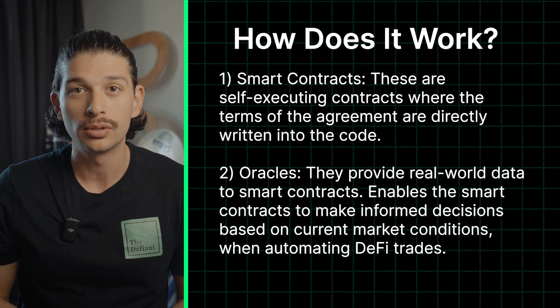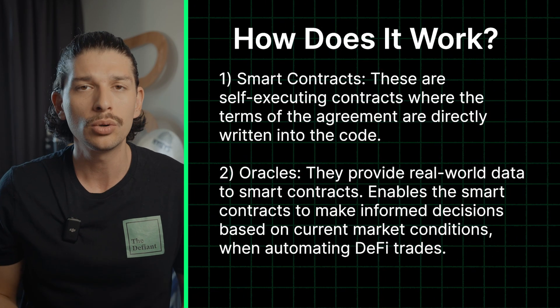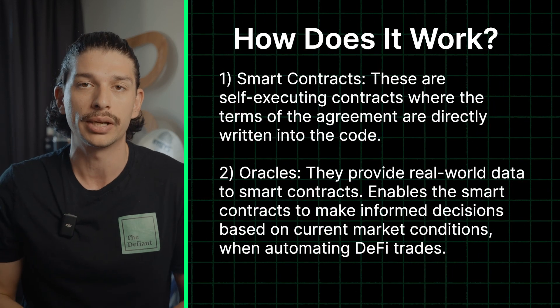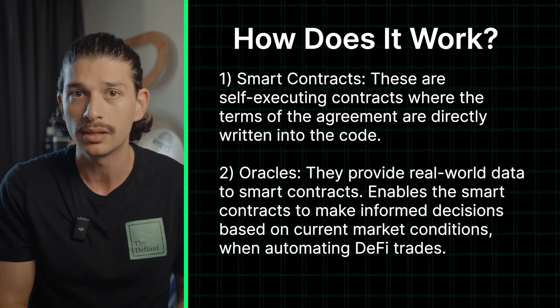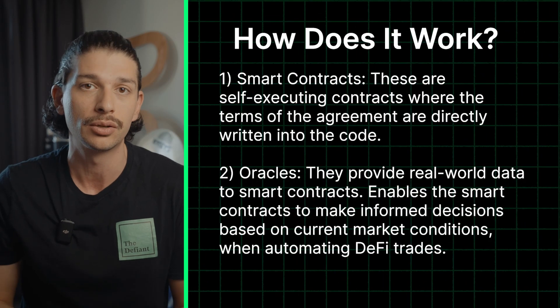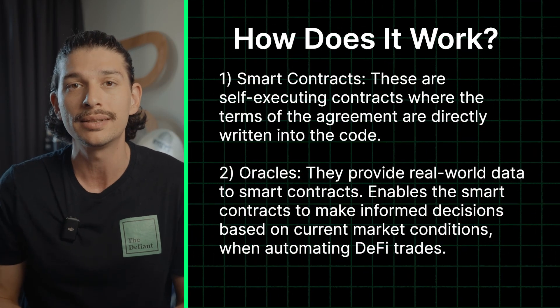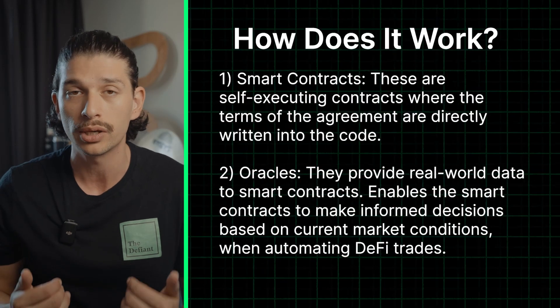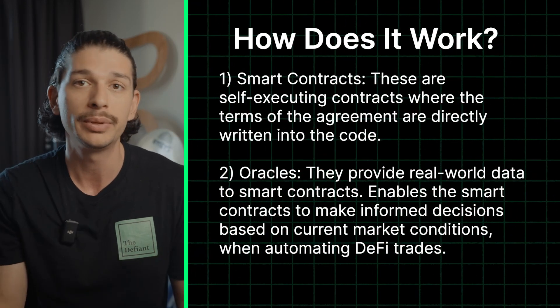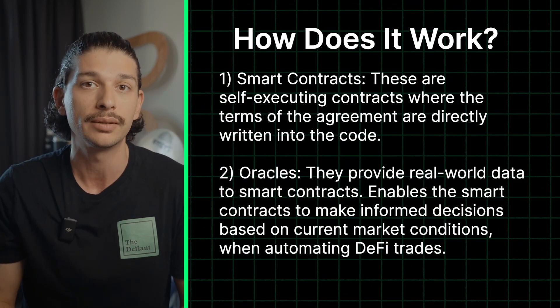So how does DeFi automation work? At the core of DeFi automation are smart contracts — self-executing contracts where the terms of the agreement are directly written into the code. This allows for automated and trustless transactions. In other words, I tell the smart contract what to do in advance and it simply executes when the conditions I indicated are met.